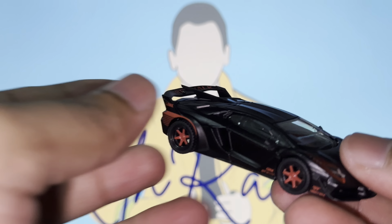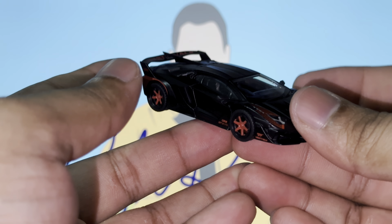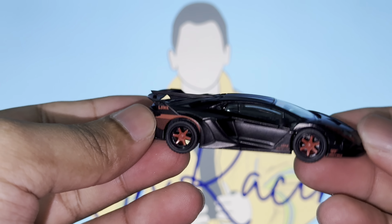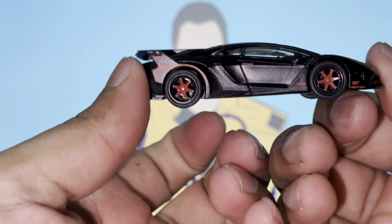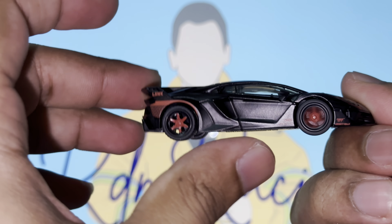Oh my goodness, check it out — she looks amazing, she looks wide, she looks girthy! I'm going to ever so carefully take it out of the plastic protective case. There we have it: the amazing LB Silhouette Works Lamborghini Aventador GT Evo. It has a very nice matte black paint job with red accents that go on the front and the rear as well.